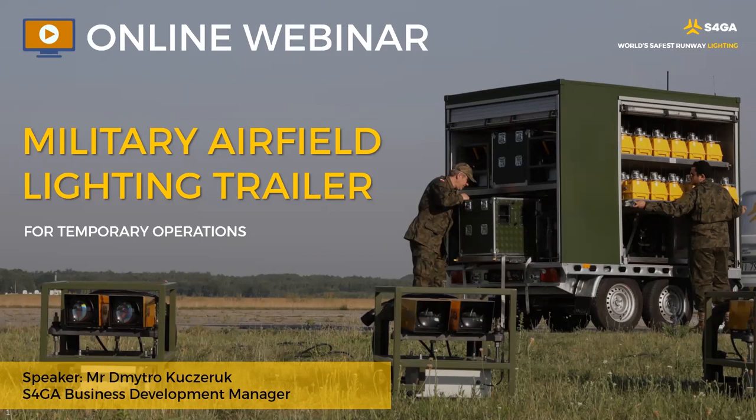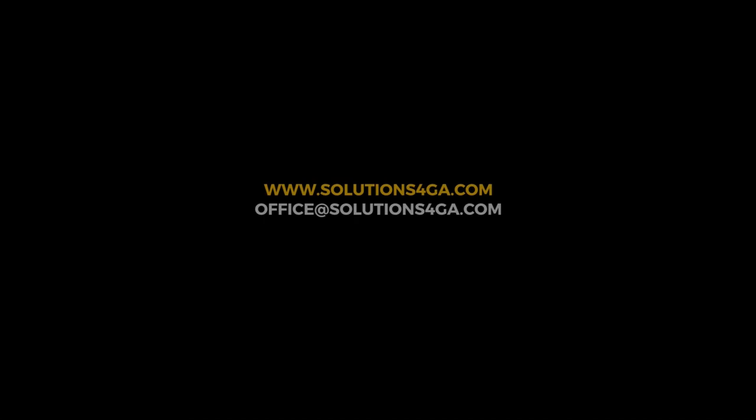In case of questions, you are welcome to contact me directly and I will be happy to help. Thanks a lot for this webinar today. I will be happy to see you again.